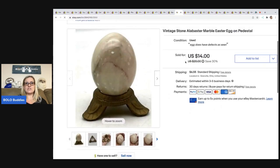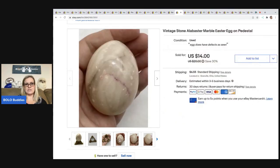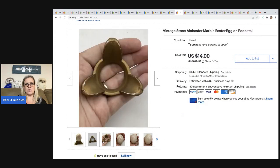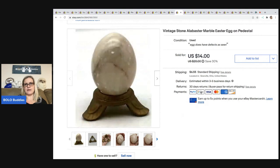The next item I sold is this Vintage Stone Alabaster Marble Egg. I got this at a garage sale for $1 and sold it for a best offer of $10. The buyer was all in for $18.36. The egg did have some defects, so I just disclosed them — I believe the pedestal is chalkware.